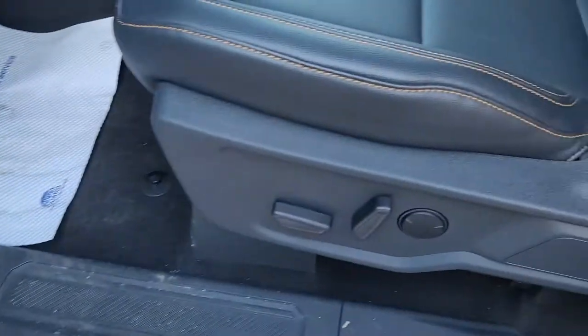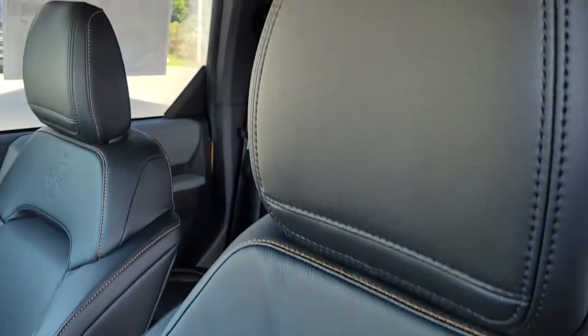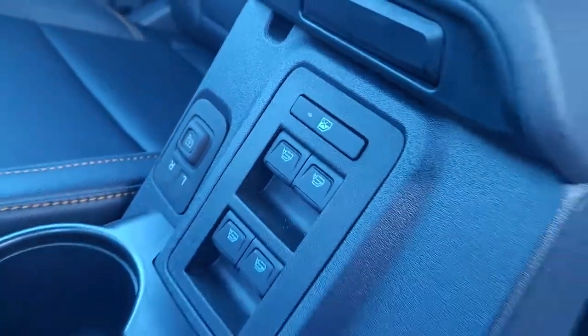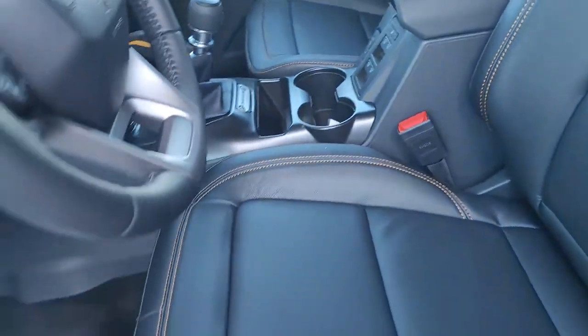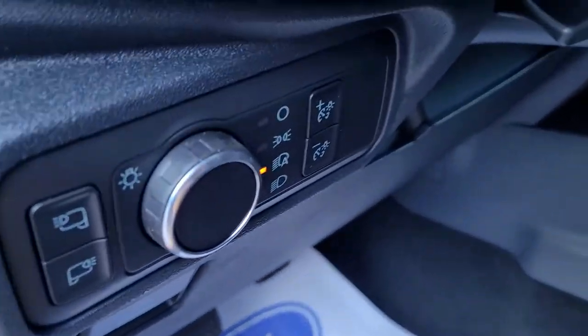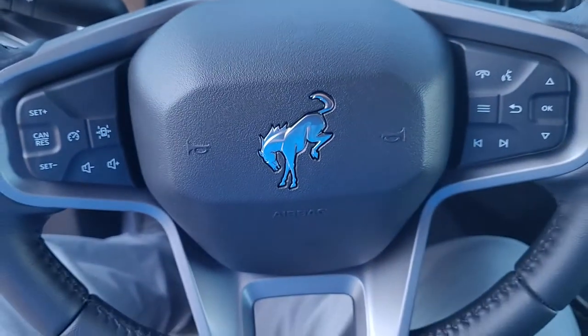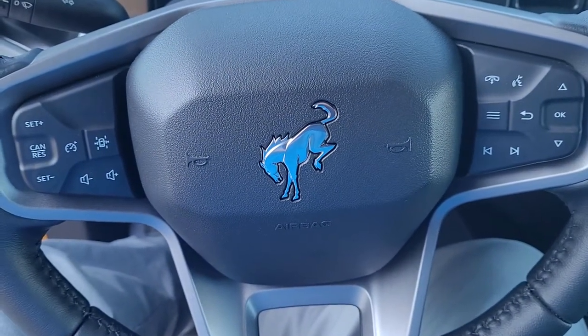You got your power locks, power seats, power windows, power mirrors — that's all over in the console guys because the doors pop off. Automatic headlights, you have steering wheel controls with your cruise control.